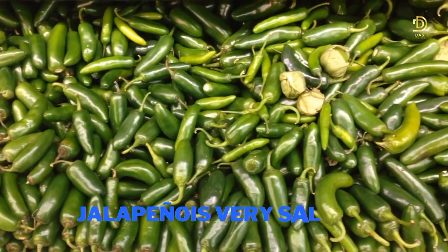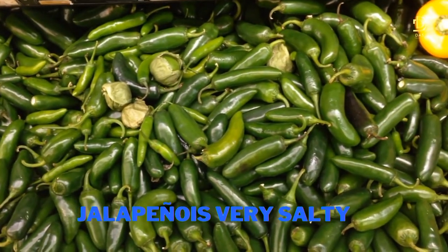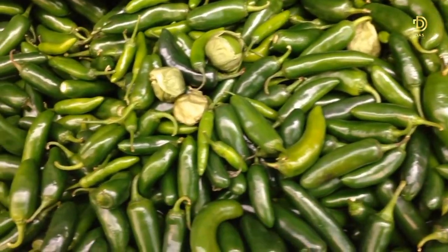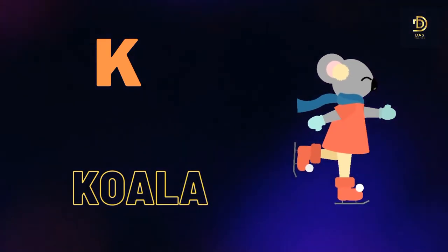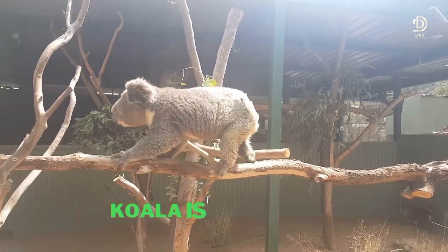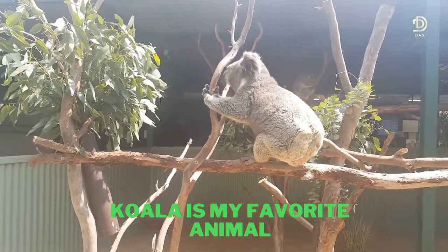J for Jalapeño. Jalapeños are very salty.